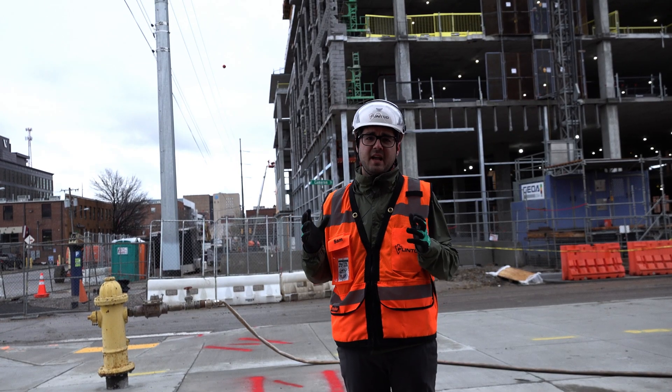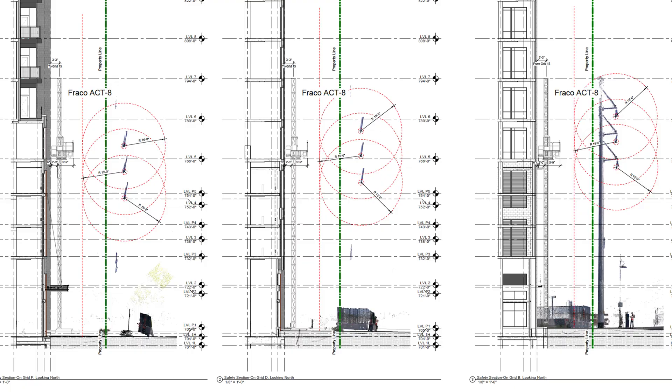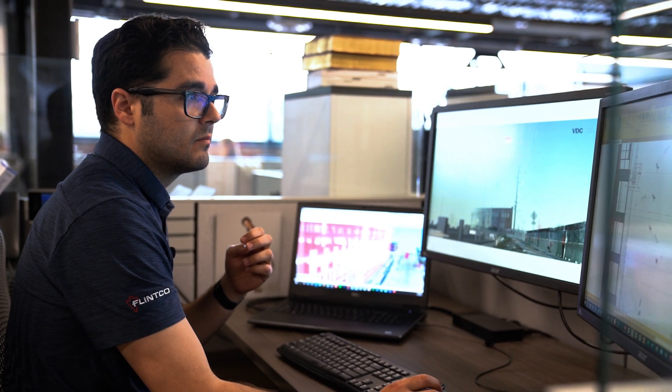That is where our VDC — virtual design and construction — team stepped in to assist. We provided a high-density laser scan along the east border to accurately locate these high voltage power lines and put that into a 3D model.